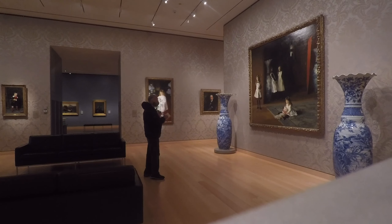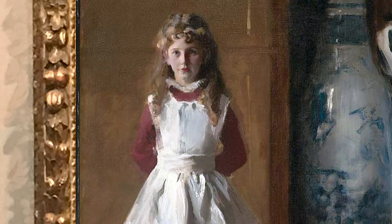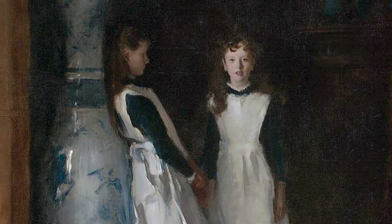If it isn't the most loved work of art in the Museum of Fine Arts in Boston, it must be close to it. It was painted on commission in the autumn of 1882. The family were friends of Sargent's, part of a society of wealthy folk who divided their time between residences in America and Europe.